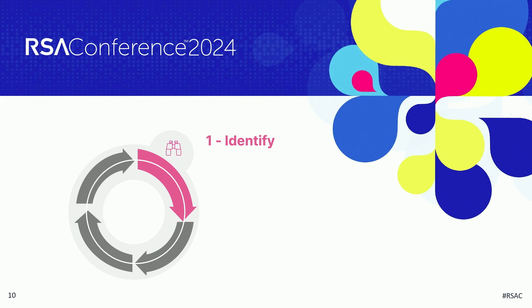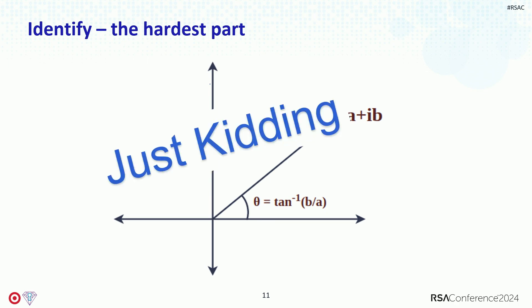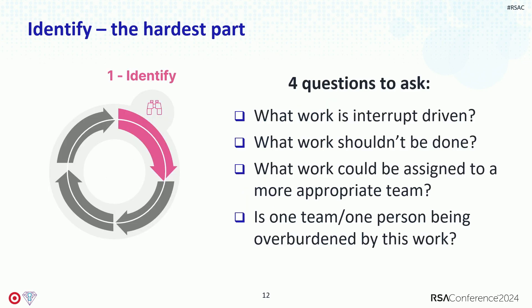Let's talk about how to identify toil. Jennifer and I came up with an impressive algorithm — just kidding. There is no algorithm you can use to identify toil. What you can do is look at those six points of toil we discussed, and ask yourself and your team: what work is interrupt-driven? What work should not be done? What work could be assigned to a more appropriate team, because one person's toil is another person's treasure? And is one person or team being overburdened by this work?